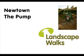Track 7: The Pump. A little further along the road, on the left, is an important-looking but sadly useless piece of machinery — a water pump.